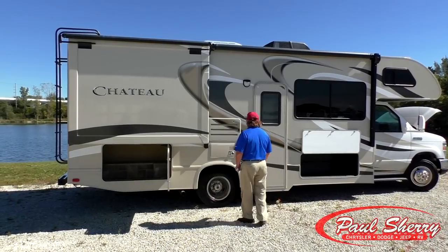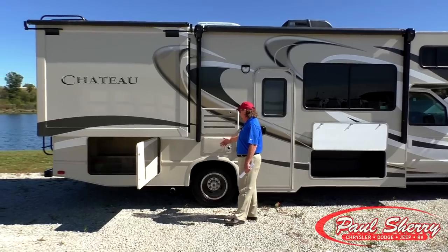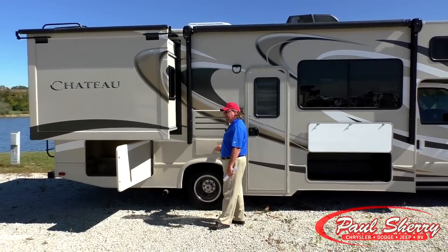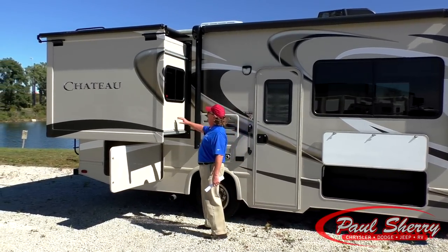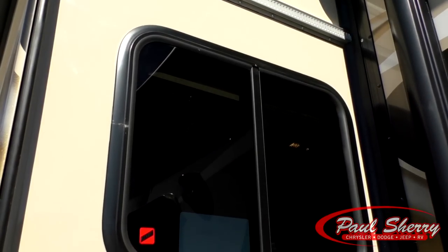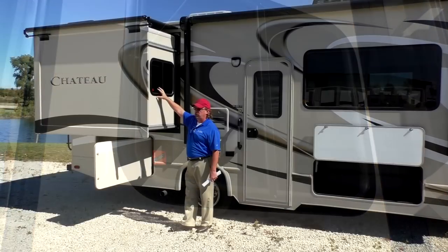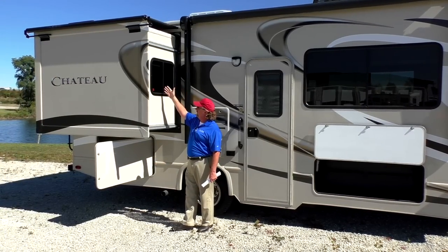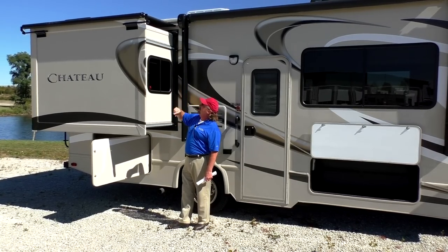The furnace is a 30,000 BTU. If you've ever camped in a camper and had to turn the furnace on, you know that 30,000 BTUs will really blow you out of the place. Another nice feature in the slide room is that the windows are usable — you can open them up and get full cross ventilation. The slide-out also has an awning topper.